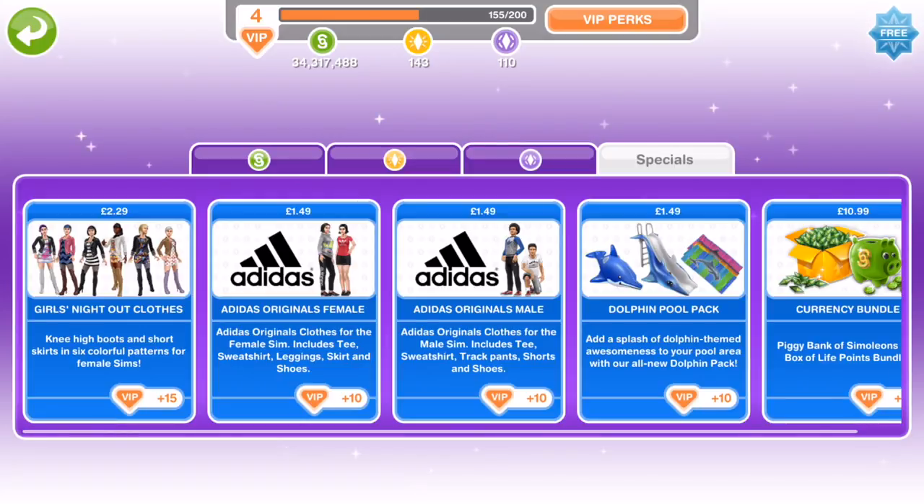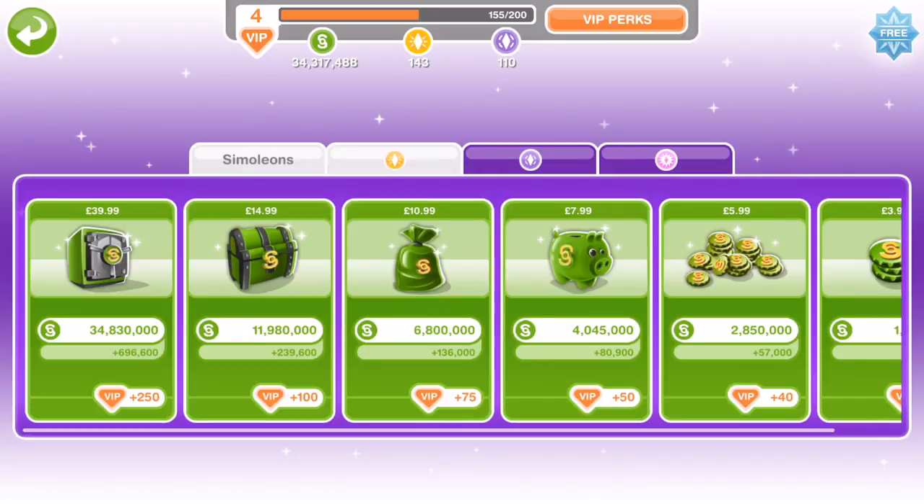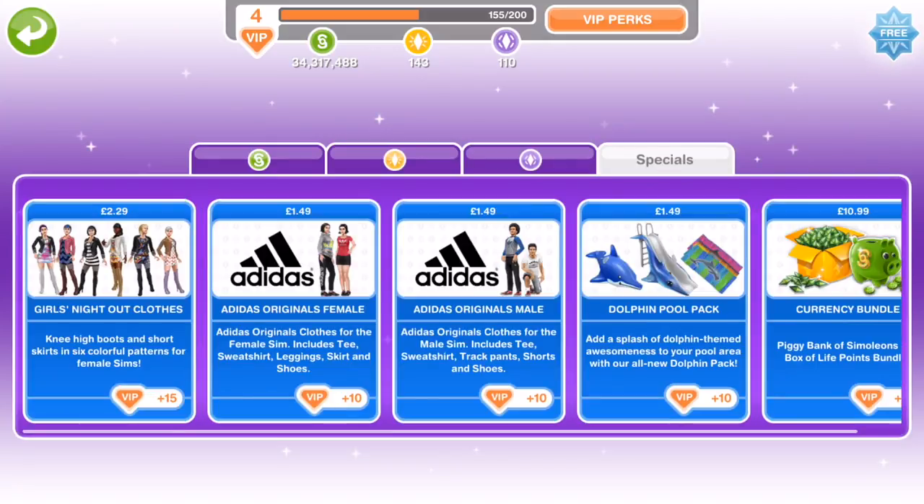The first thing we're going to look at is the Girls Night Out clothes. If you go into the online shop where you buy simoleons, lifestyle points, and social points, in the specials we have got a new tab which is the Girls Night Out clothes. It says knee-high boots and short skirts in six colourful patterns for female sims, and this costs £2.29.